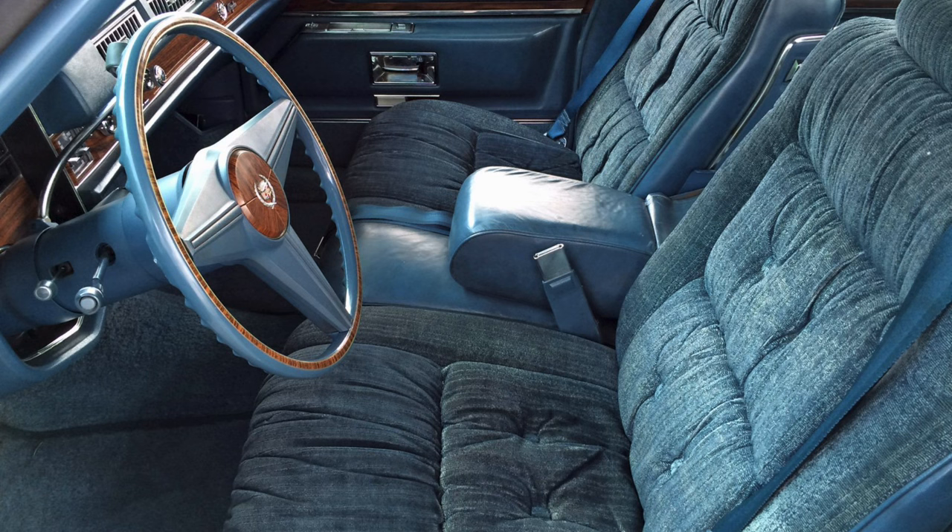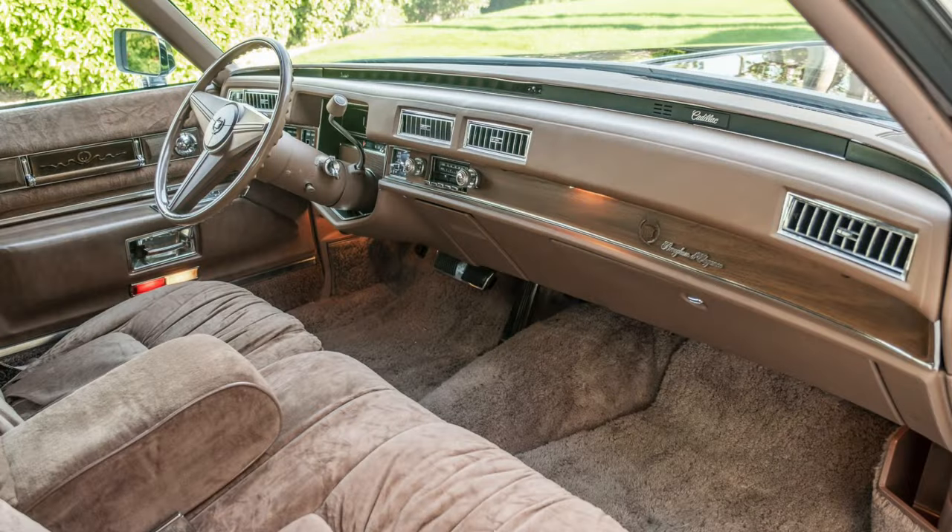Here's the same d'Elegance interior in a different, more tan color. Take note of a few cool details: first, the carpet and floor mats — what an incredibly thick nap on that carpet, you don't see that anymore. And off to the right is a supersized litter container integrated into the kick well that was removable — you could actually take that box out and empty it.